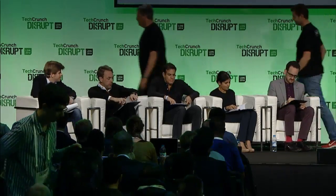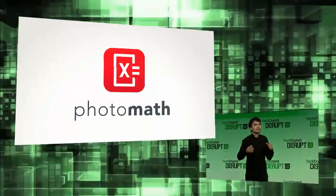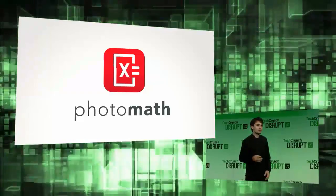Next up, please welcome Photomath. Presenting are Damir Sabol and Jurica Cerovets. Hello everyone, my name is Jurica, this is Damir. We are co-founders of Microblink. For the past three years, we have been developing machine vision technology for mobile devices. Yesterday, we launched an app which uses this technology to help kids around the world learn math. The app is Photomath, the world's first camera calculator.